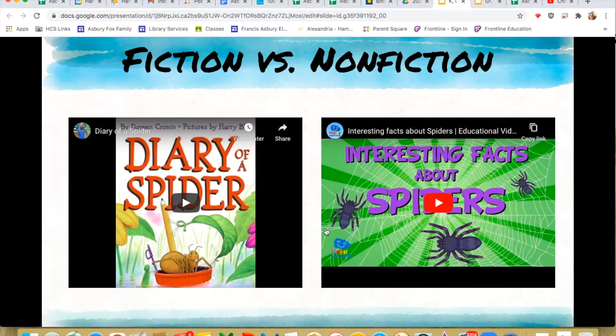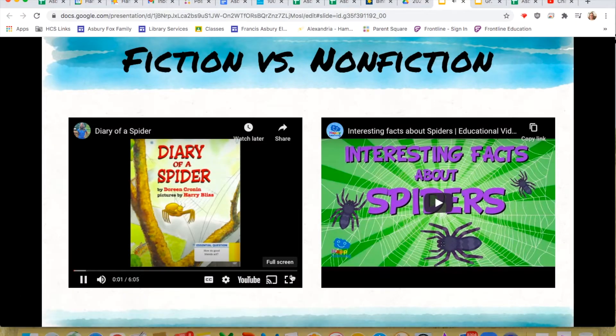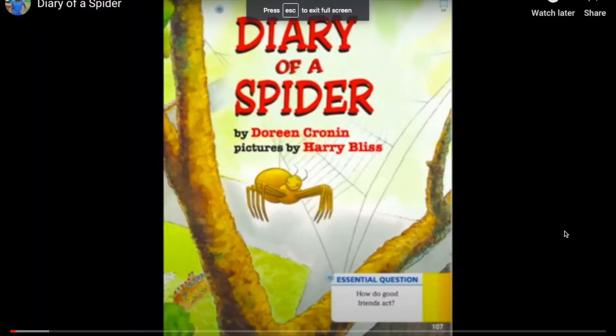Okay, so Miss T is going to let you listen to two books — one is fiction and one is nonfiction. Then Miss T will go over which one is fiction, which one is nonfiction, and why. First let's listen to Diary of a Spider by Doreen Cronin, with pictures by Harry Bliss.